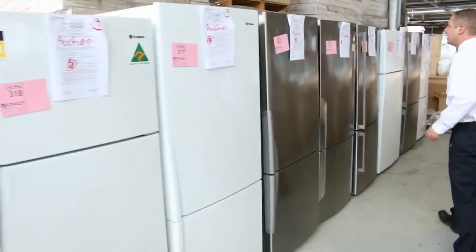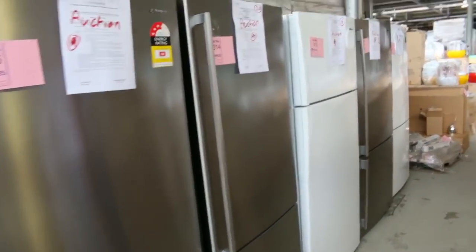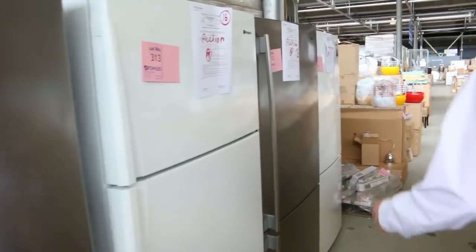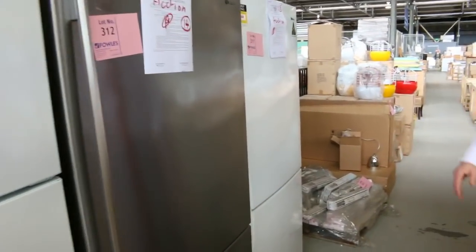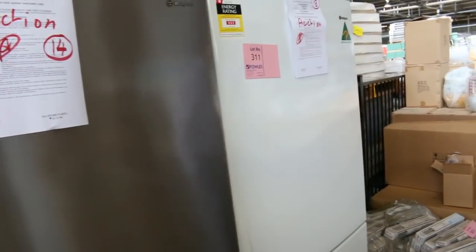We've had a big delivery of fridges in this week — beautiful Westinghouse, and I think mostly Westinghouse, could be one or two Electrolux. Beautiful looking fridges there. You'll generally be paying half to a third of normal retail, all with a three month warranty. Really nice looking fridges there.